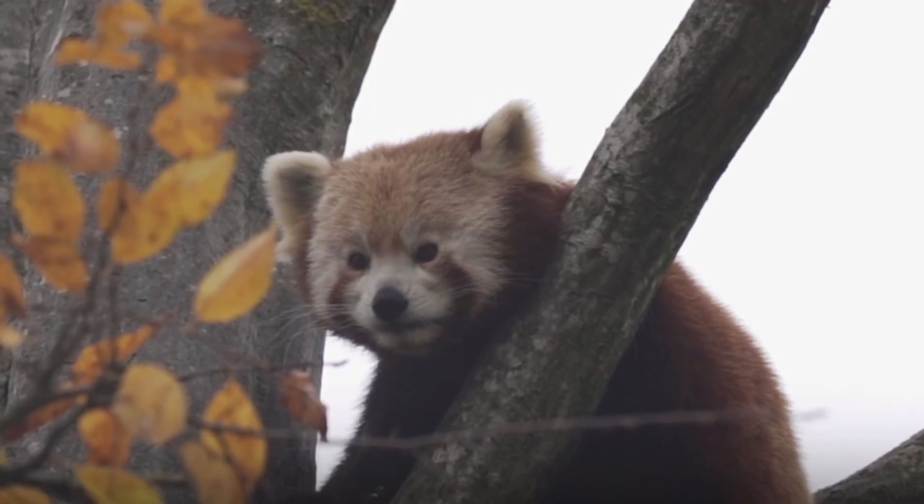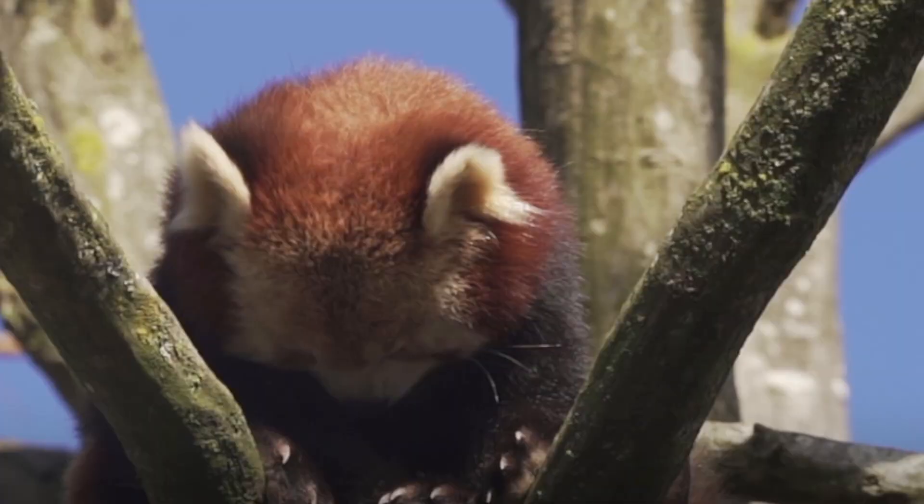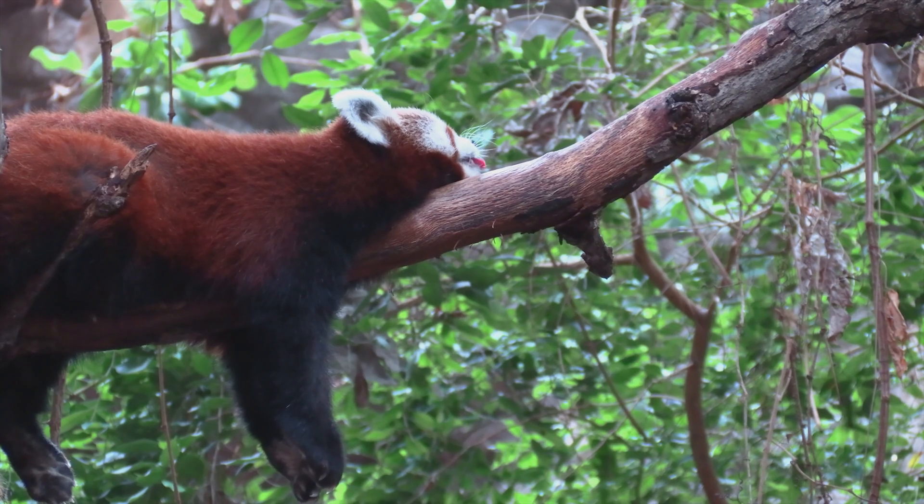Thanks to its sharp and partially retractable claws, the red panda is an excellent climber and jumps from branch to branch, allowing it to stay in the trees most of the time without coming down.